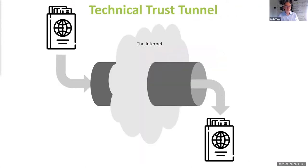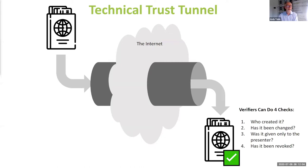The technology behind SSI — decentralized identifiers, verifiable credentials, and the protocols that bring them together — essentially creates what we call a technical trust tunnel between two parties. This tunnel ensures that the data put in is what comes out at the other end, with nobody in the middle who can intercept, change, or scan it. When the other end receives that data, they can check the authenticity themselves instantly without contacting the issuer: who issued it, has it been changed, was it given only to the person presenting it, and has the issuer revoked it.